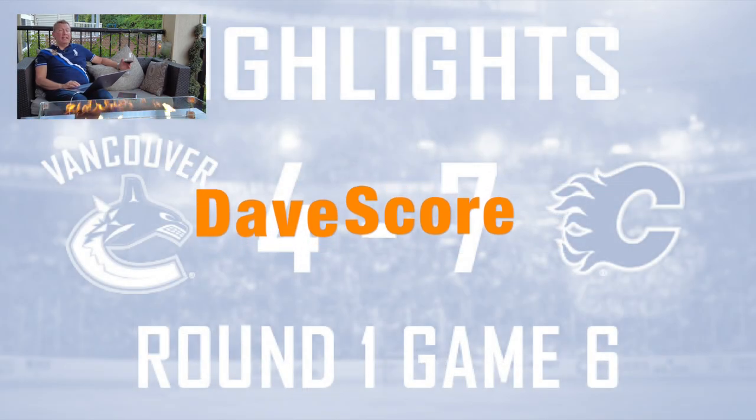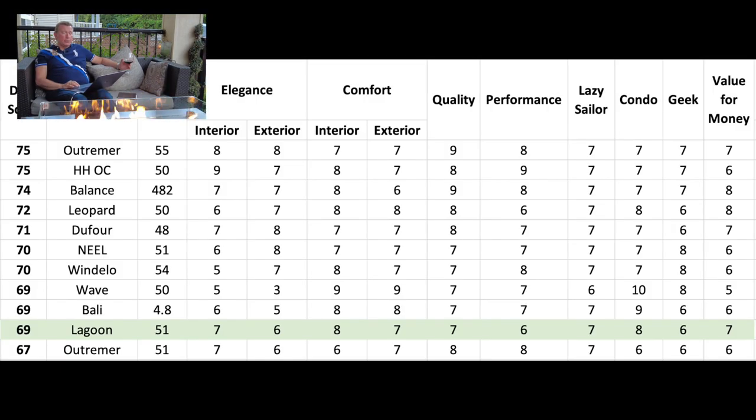Time for the Dave score. From Sylvia's eyes, the Lagoon 51 beats out the Outremer 51, which is understandable given this is from Sylvia's perspective. It's tied with the Bali and the Wave, which makes a lot of sense. It's behind the Windaloo and the Neal — again, that makes sense, as those have a lot of comfort, space, performance, and innovation. They deserve their place higher on the list versus the Lagoon. A quick reminder: there's a link to the Dave score survey in the description — please participate and I'll share the results once enough folks are in.